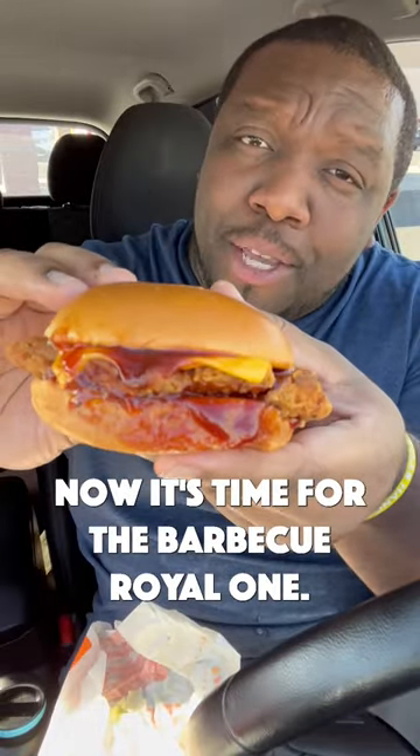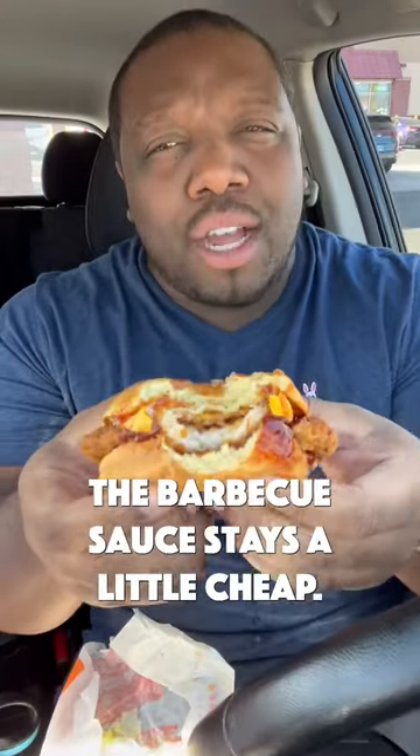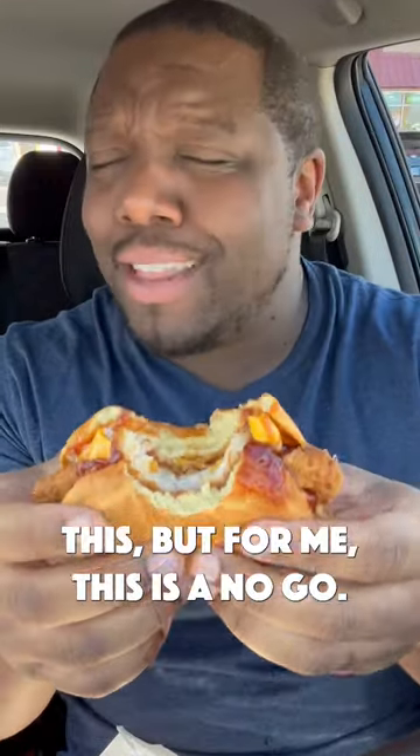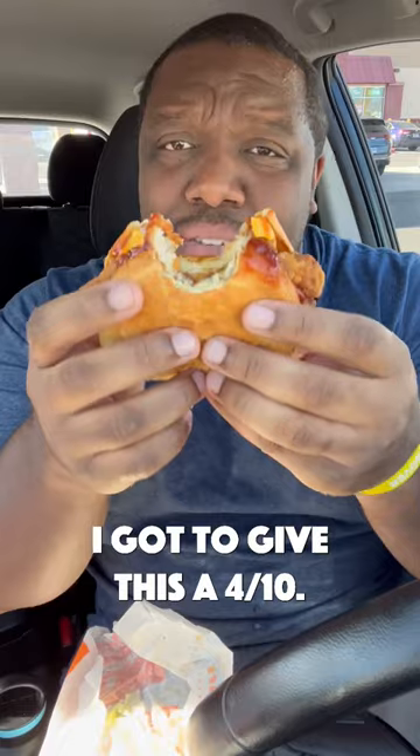Now it's time for the barbecue royal one. I don't like it. The barbecue sauce tastes a little cheap, and the chicken breast tastes a little cheap. I could see some people liking this, but for me this is a no-go. I gotta give this a 4 out of 10.